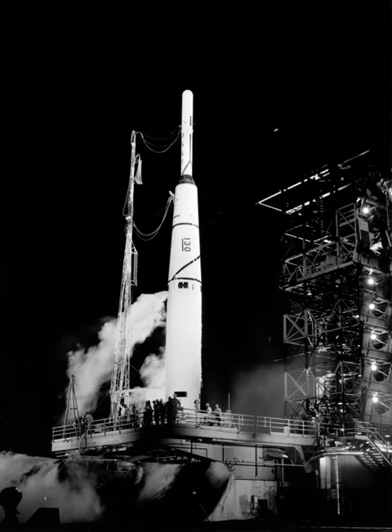The thrust augmented Thor, or TAT, was developed to handle the growing reconnaissance satellites of the Corona program. It added three Castor solid rocket strap-on boosters — each providing 53,000 lbf (236 kN) of thrust — to the standard Thor core stage. The boosters were lit on the ground and jettisoned after burnout.